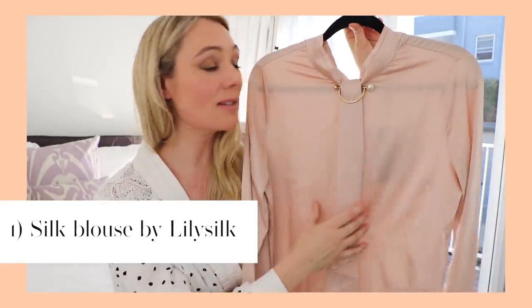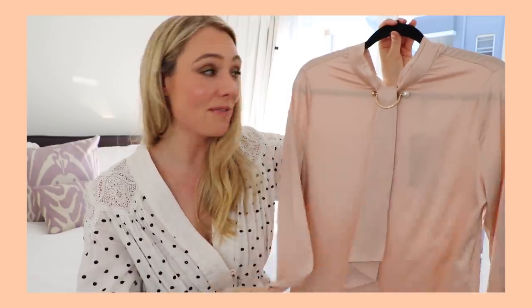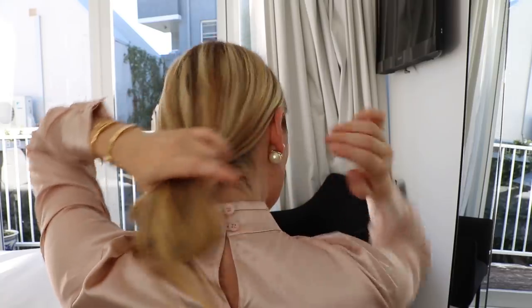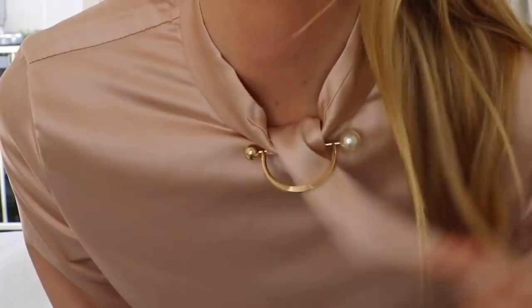Alright, enough with my rules — let me show you these beautiful blouses! Number one is a beautiful silk blouse. This color is absolutely divine — it looked even better when it arrived than it did online. The detailing is absolutely stunning, with beautiful little things, and sometimes it's the little details that transform an outfit. It's got a beautiful little inbuilt brooch with a pearl and a gold ball.